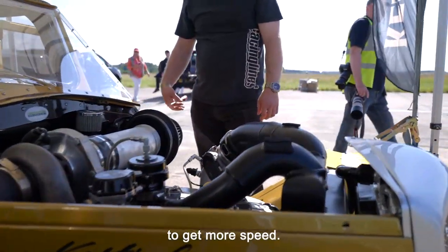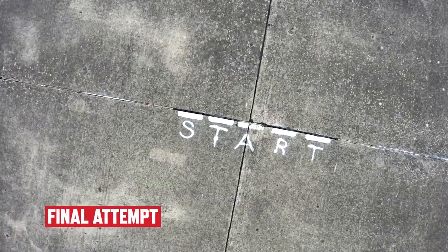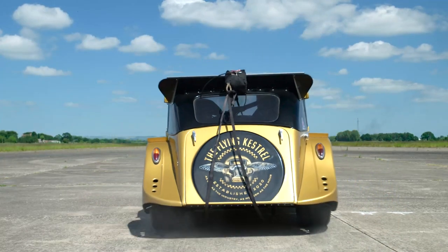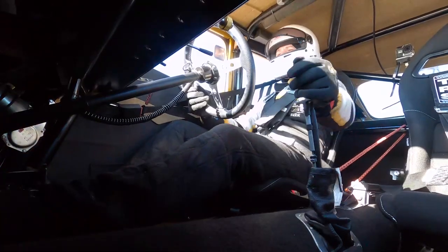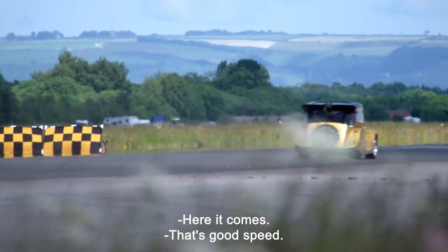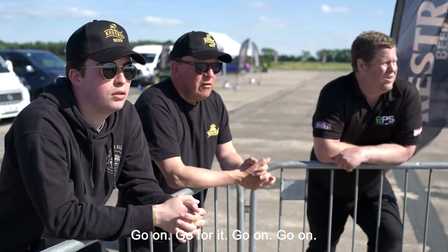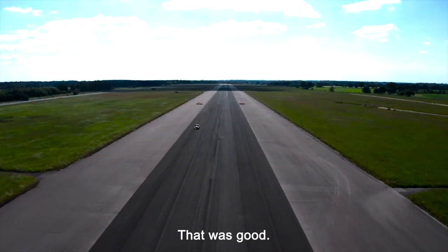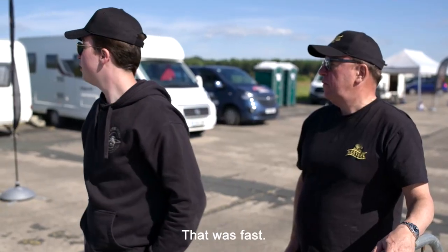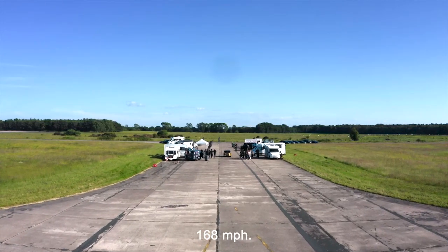They will do anything to get more speed. Here it comes — that's good speed. Come on! That looks fast, that's really fast. Go on! God! That looked good. That was a really good run — he did well. That was fast. OK, that was the best run yet, guys.